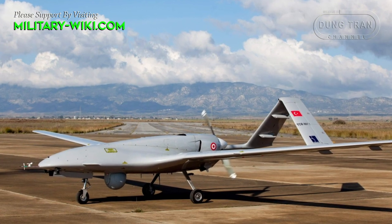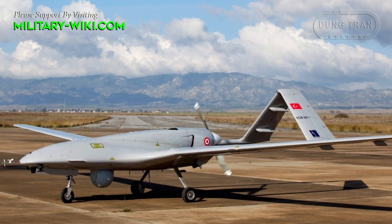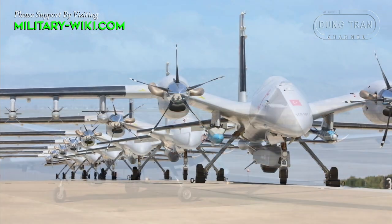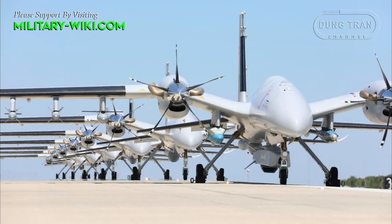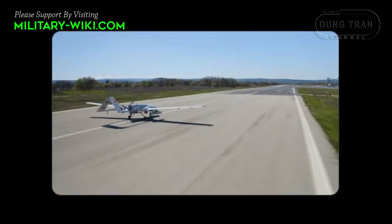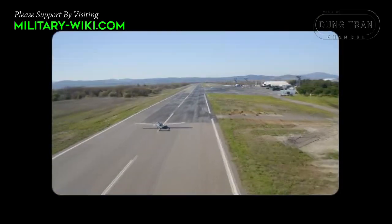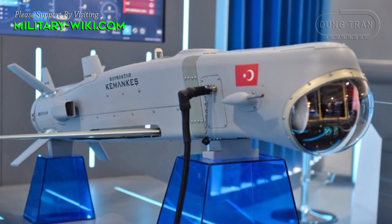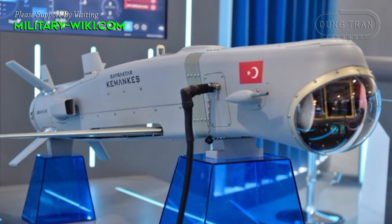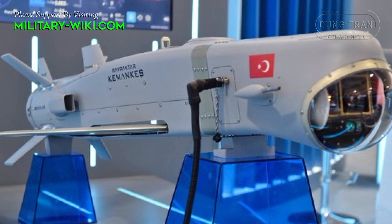Baykar Technology, manufacturer of attack and reconnaissance UAVs — the Bayraktar TB2, Akıncı, and Kızılelma — developed Kamancus to increase the firepower of its unmanned aerial vehicles. Kamancus is described as a miniature intelligent cruise missile, introduced in April 2023.